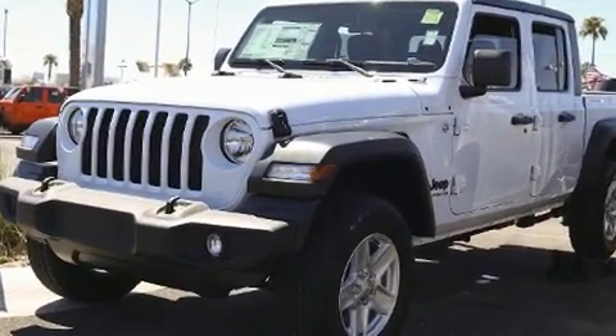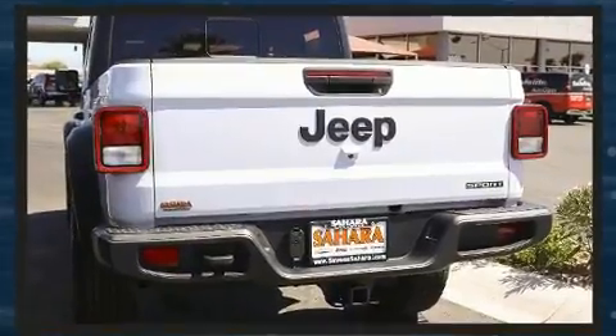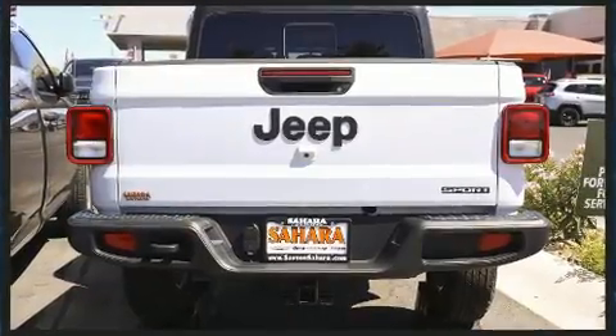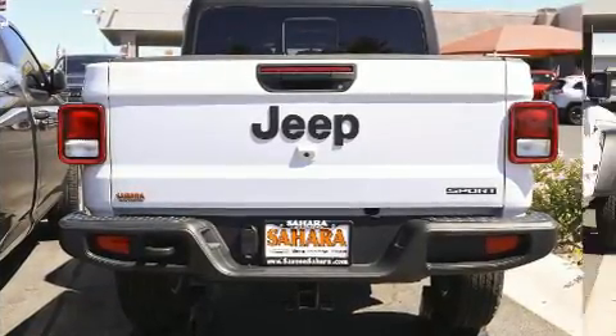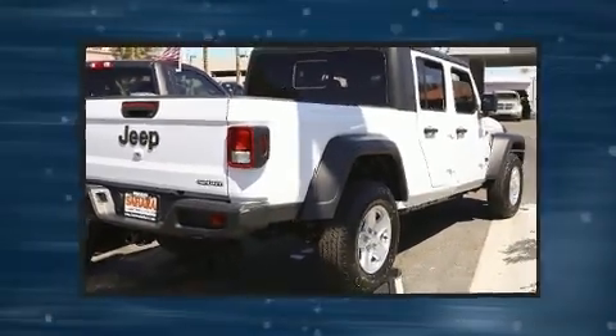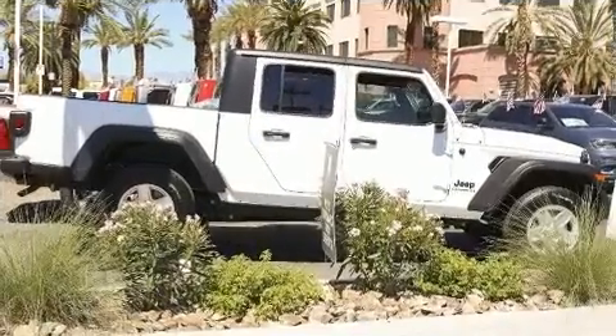For added security, Dynamic Stability Control supplements the drivetrain. Four-wheel drive allows you to go places you've only imagined. Jeep prioritized comfort and style by including variably intermittent wipers and a built-in garage door transmitter.